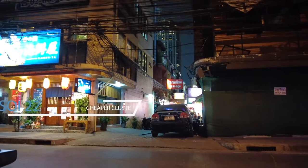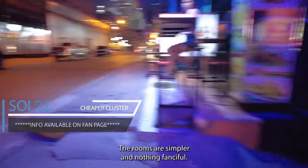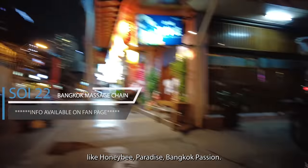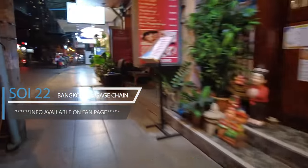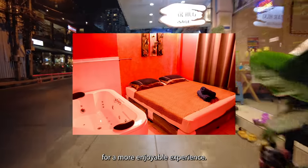On the right-hand side, you can find cheaper massage with boom-boom. The rooms are simpler and nothing fanciful. On the left-hand side, you can find premium massage parlors like Honey Bee, Paradise, and Bangkok Passion. They are all under the same management and offer many types of service. The rooms also come with a proper bed and a bathtub for a more enjoyable experience.